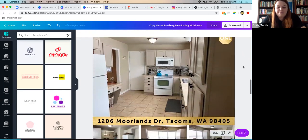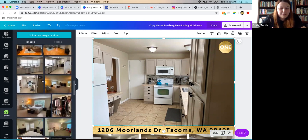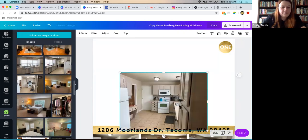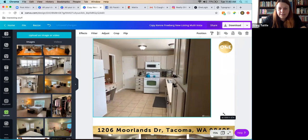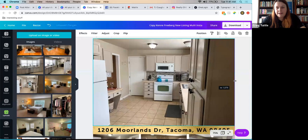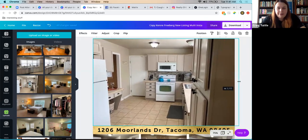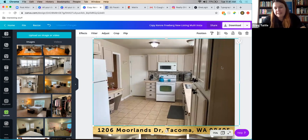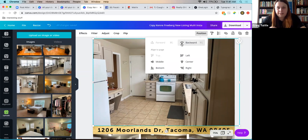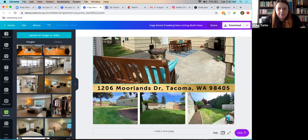Moving to the kitchen photo: the original image doesn't quite reach the edge of the frame. Options include pulling it to the side, shrinking it, or making it larger to fill the space better. The ceiling lights are worth keeping because they make the kitchen look bigger. Once the photo is positioned, using Position Backwards brings the logo back on top. Backyard photos required extra thought about logo placement — avoiding areas that might cover important property features like the garage alarm or light fixtures.